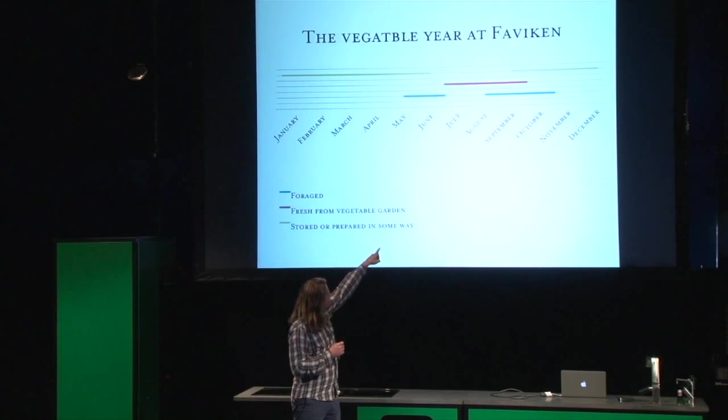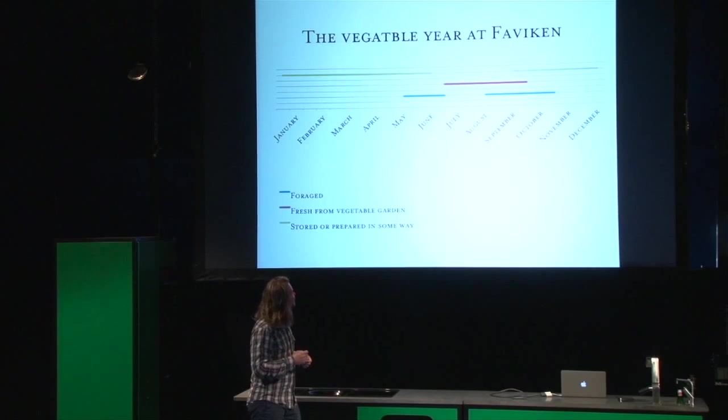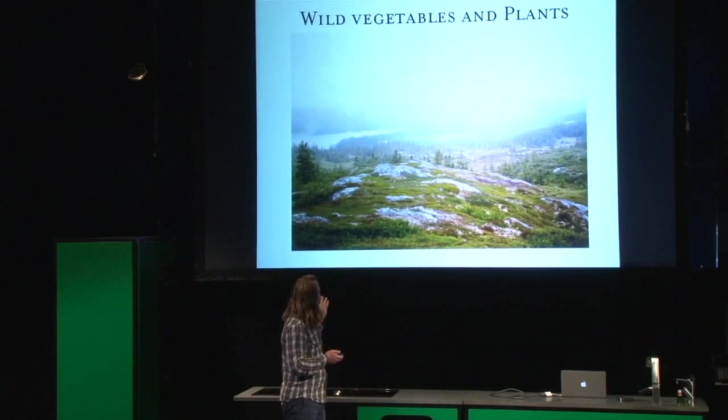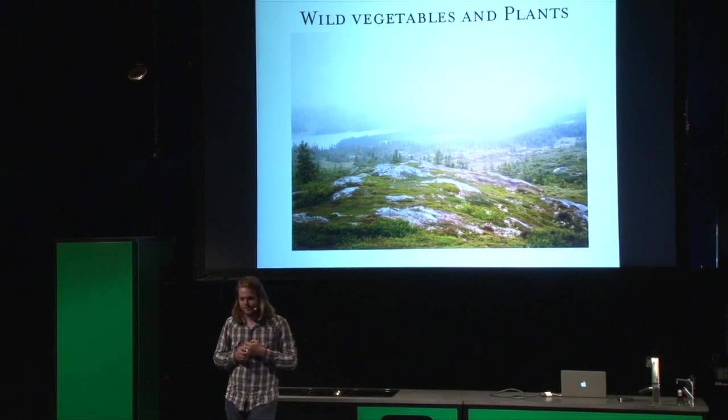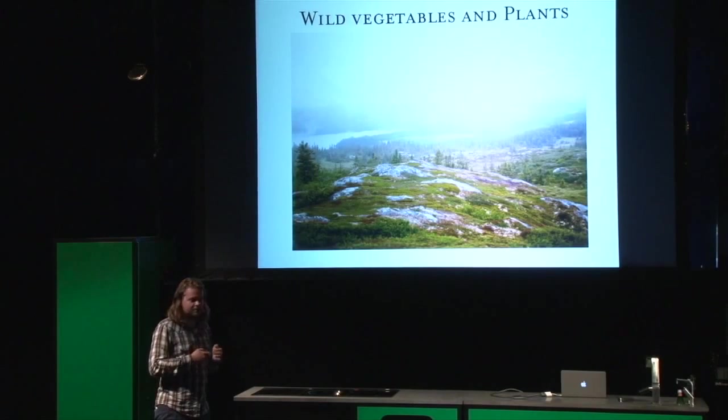So you can see now, in early September, it's like a magical moment when we have everything. That's a very nice time of the year. Wild vegetables and plants, as I said, is very important for us because when we run out of stored stuff in May, there's basically nothing else to serve.